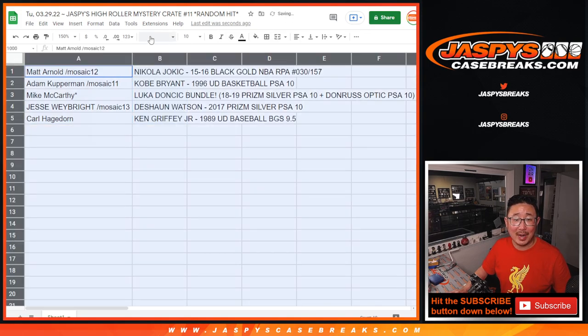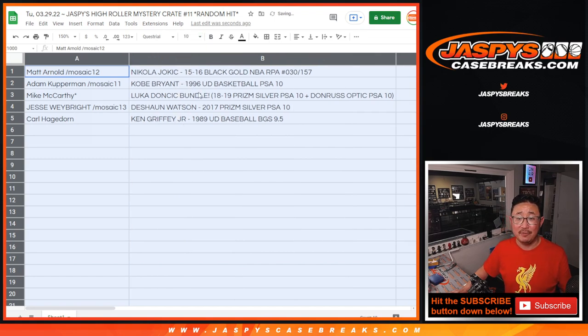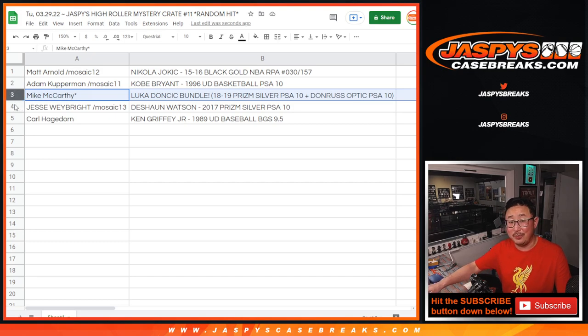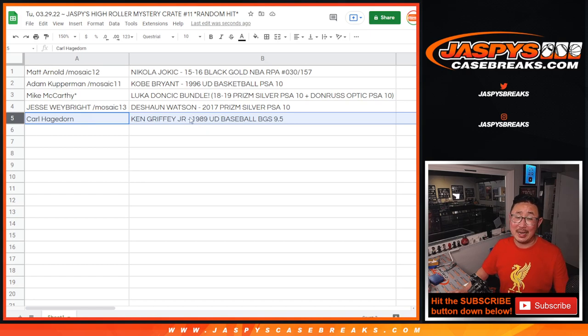And there it is — look how this pans out, ladies and gentlemen. Matt Arnold with the Nikola Jokic, 15-16 Black Gold Basketball RPA, 30 out of 157. Adam, you got the Kobe — 1996 Upper Deck Basketball PSA 10. Mac, last fought mojo — the Luka Doncic bundle, both rookies: Prizm Silver PSA 10 and Donruss Optic Blue Velocity PSA 10. Congrats to you, man. Jesse with the Deshaun Watson 2017 Prizm Football Silver PSA 10. And Carl with the Ken Griffey Jr., 1989 Upper Deck Baseball BGS 9.5. Wow, really nice stuff.